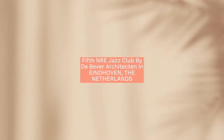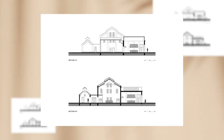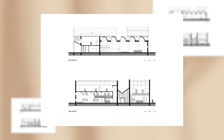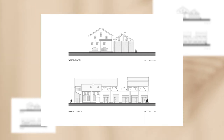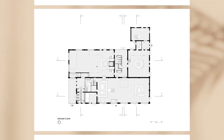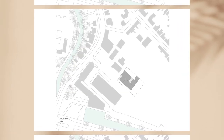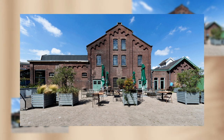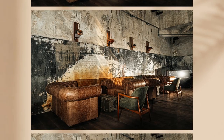The NRE Jazz Club by De Bever Architecten in Eindhoven, the Netherlands. In Eindhoven, the former NRE site has been transformed by De Bever Architecten into a contemporary centre. The former site was designed by architect Louis J.P. Kouken (1867–1940), founder of De Bever Architecten, as a gas factory with a specific architectural quality. The central building, known as Building 5, was initiated by client OCO Project to be repurposed into a jazz club with a restaurant, cafe, and coffee roaster.